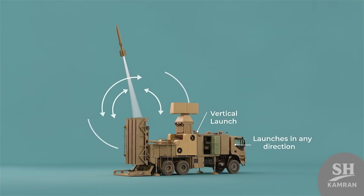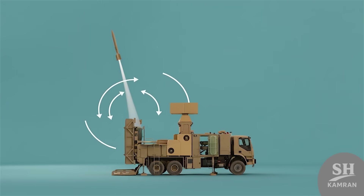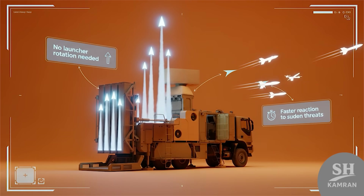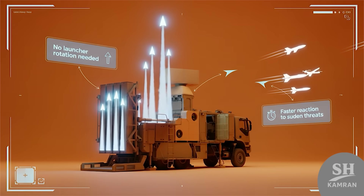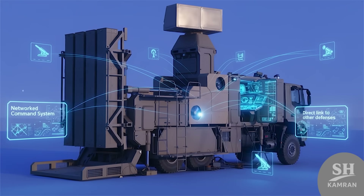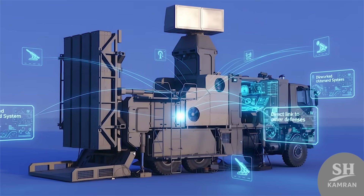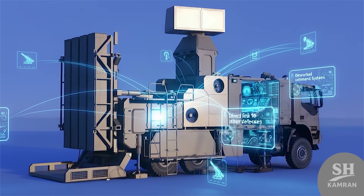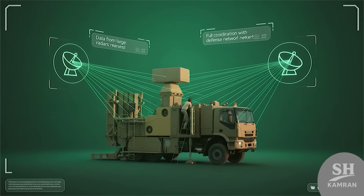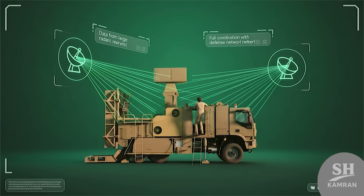One important feature is vertical launch from the containers, which allows missiles to fly in every needed direction. The launcher does not waste time rotating or adjusting, meaning faster reaction to sudden nearby threats. Zubin also includes a networked command system inside the truck. It connects directly with other national air defense systems, so data from big radars enters this system, resulting in full coordination inside the defense network.